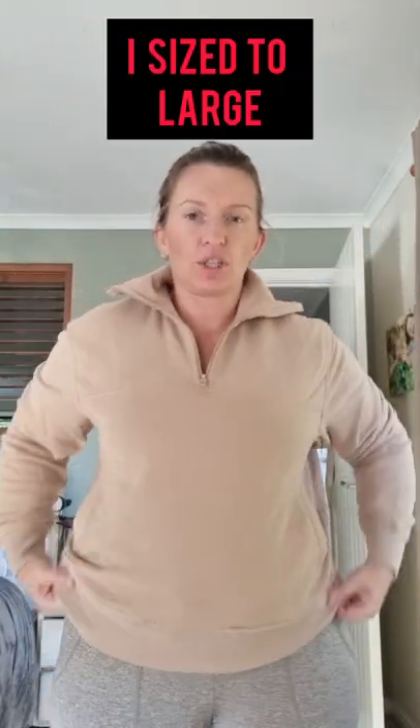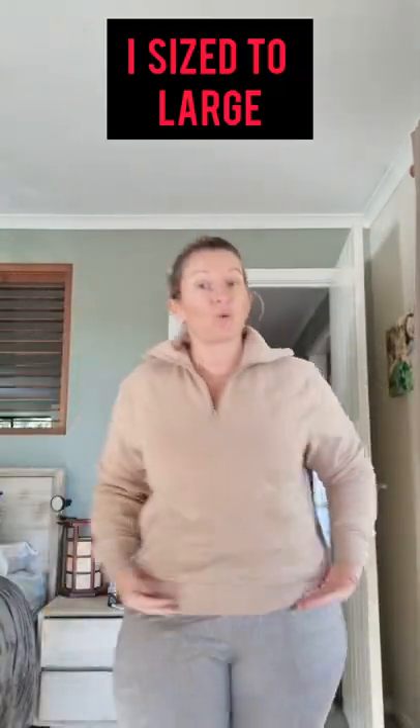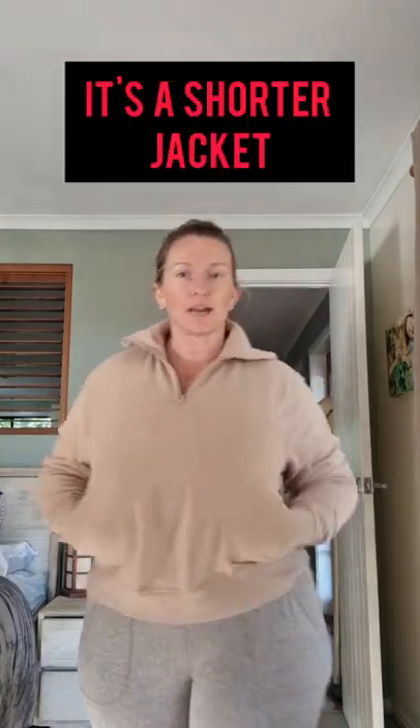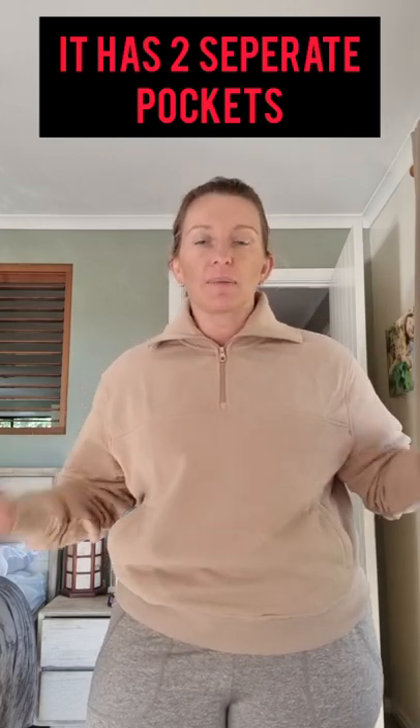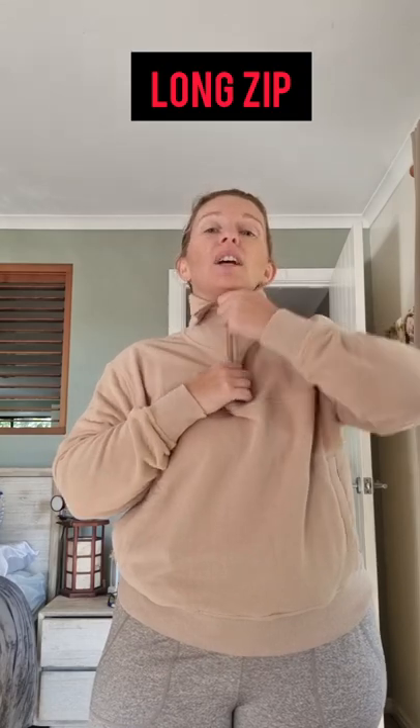Hi guys, I have something new to review — it's the 10 quarter zip cowl pocket jacket. I got it in a large, which is my true to size. It's a little bit shorter, so if you have a long torso, maybe size up one. It has pockets, though your hands do not meet in them. It's also got this zip which I love — you can zip it up partway or all the way up.